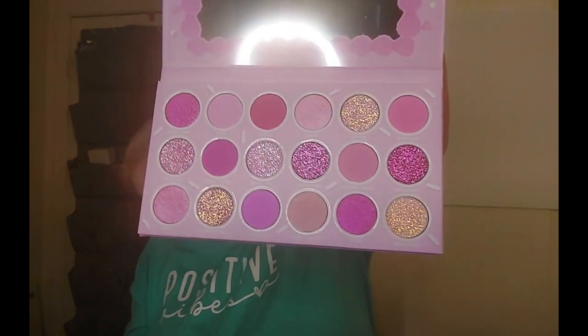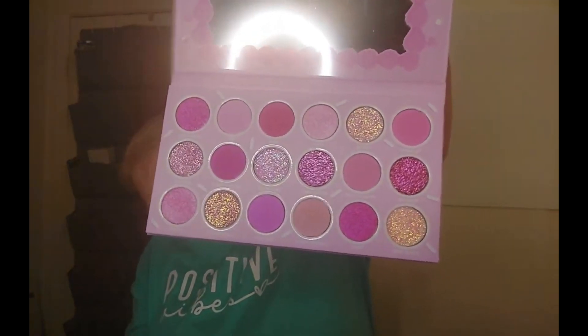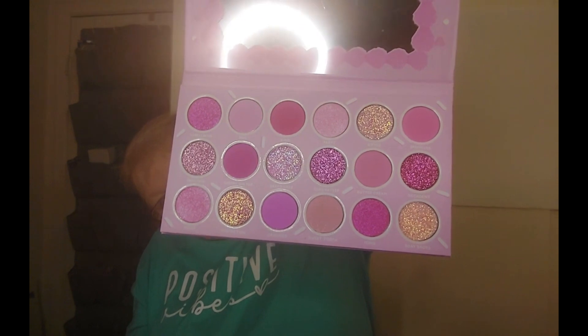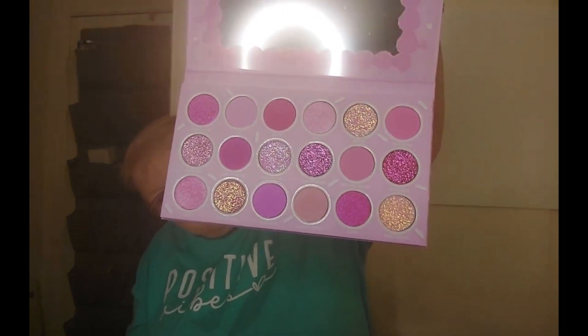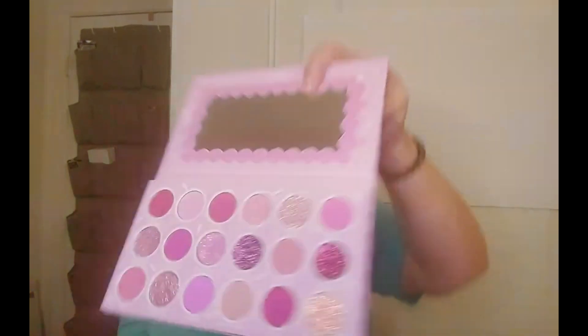So here we go with the birthday palette — let's see what colors we can do. You could do a gorgeous Barbie look with this palette, so I already know that for our makeup tutorial we will be doing a Barbie look. Just so many colors of pink, and of course it comes with a mirror. I love it.